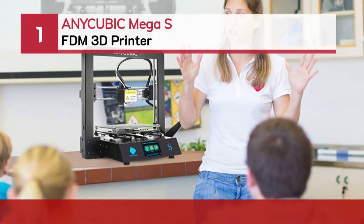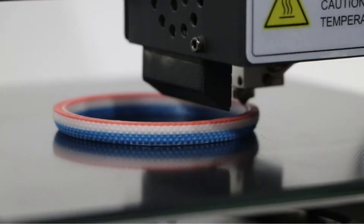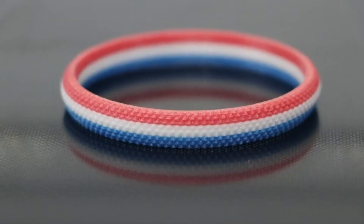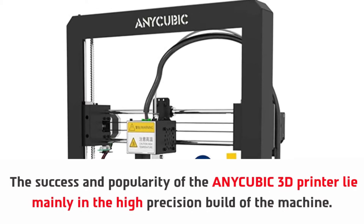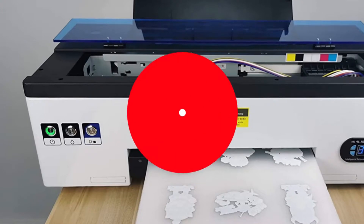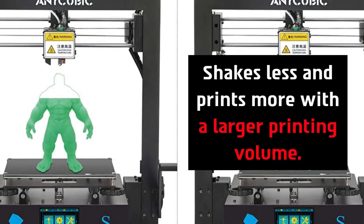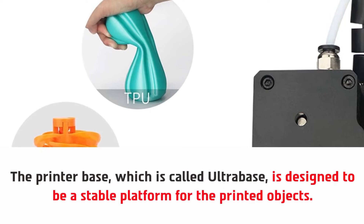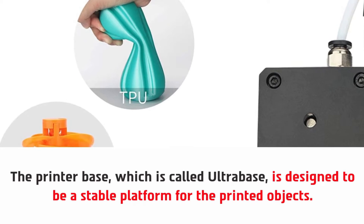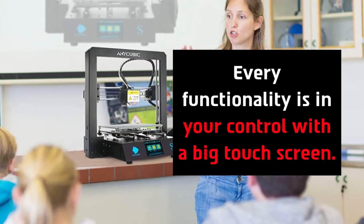Number one: the Anycubic Mega S FDM 3D printer. The success and popularity of the Anycubic 3D printer lies mainly in the high precision build of the machine — sleek and modern design where everything is integrated precisely. It shakes less and prints more with a larger printing volume. The printer base, called the Ultra Base, is designed to be a stable platform for printed objects. The Titan extruder helps with better printing jobs and ultimate precision, and every functionality is in your control with a big touch screen.